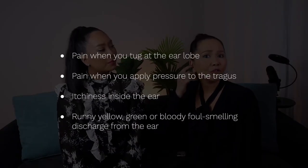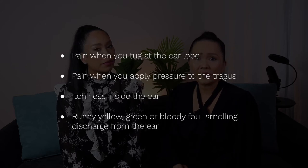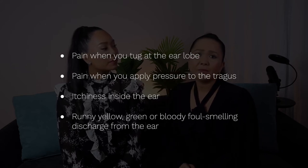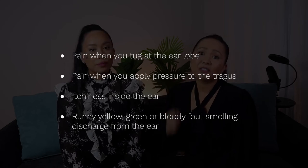Symptoms and signs that might suggest an outer ear infection or otitis externa include pain when you tug at the ear lobe, pain when you apply pressure to the prominence just outside the ear canal — called the tragus — itchiness inside the ear, or runny, yellow, foul-smelling, green discharge.